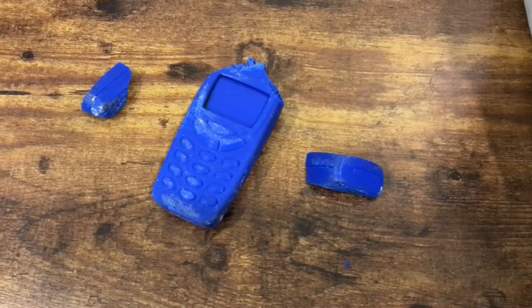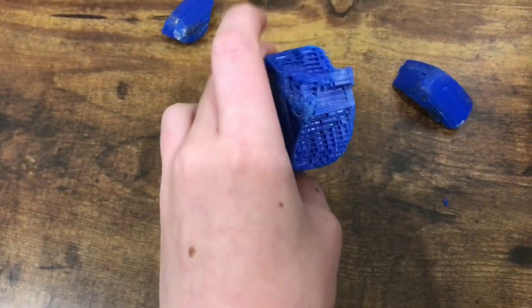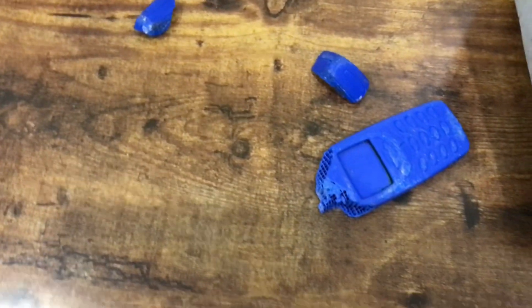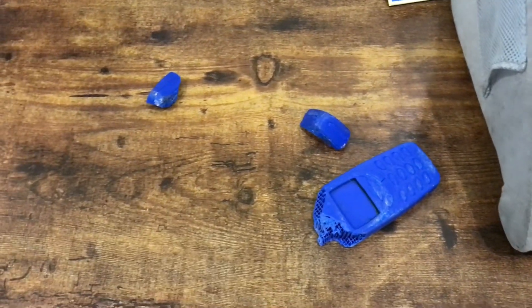Yeah, so we kind of decided to throw a brick at it after recording. It ended up breaking the Nokia. That's what it looks like inside 3D printed stuff. We didn't get that on recording, but anyways there you go — not indestructible against a brick. If you want to throw a brick at a Nokia that's 3D printed, go ahead and throw a brick at it.